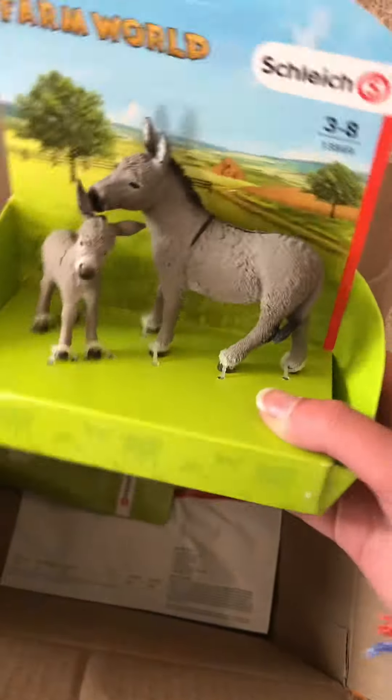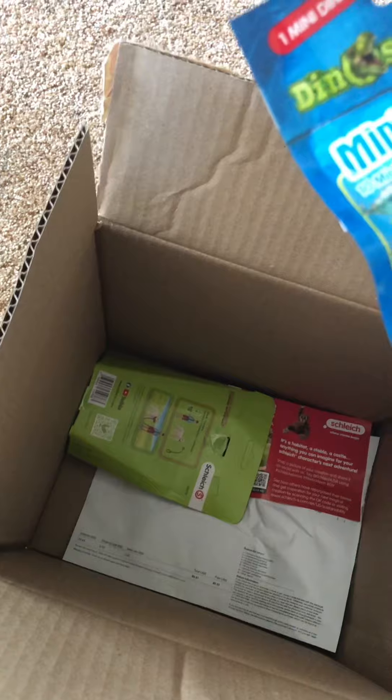I accidentally ordered two, so one of them is for my friend. That's who we got. I love these little buttons. I'm obsessed with these now. There we go.